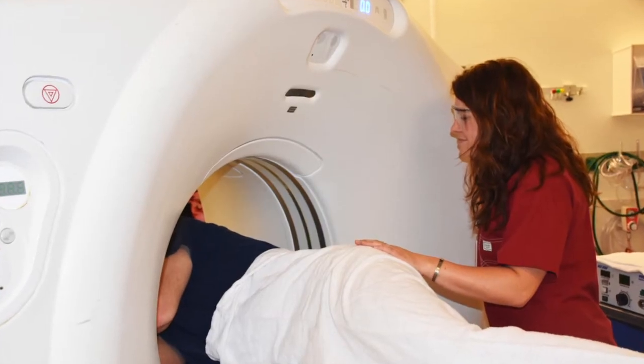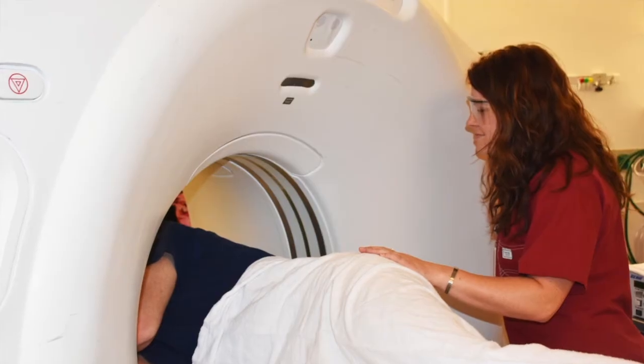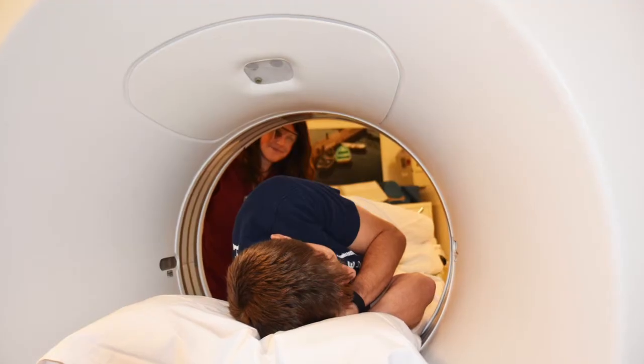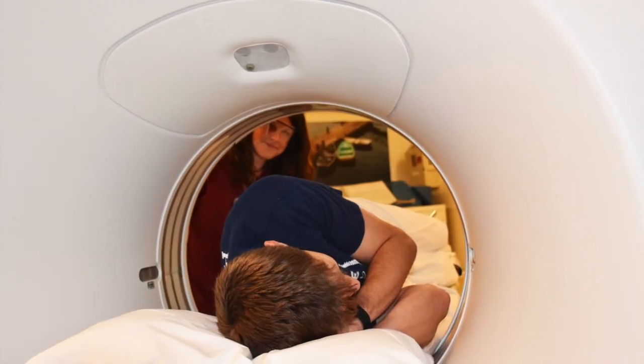It is a CT scan, a CAT scan, that's being done of the abdomen after air is inflated in the rectum. A low-dose scan is performed, meaning it will use little radiation. In general, CT colonography is better tolerated than colonoscopy because it's not invasive and there is no need for sedation or general anesthesia, which by itself can have complications.